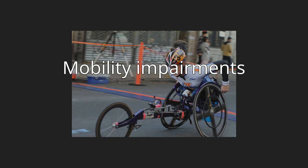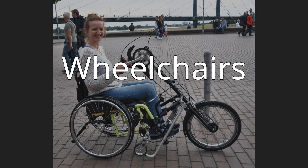Mobility impairments. Wheelchairs are devices that can be manually or electrically propelled, include a seating system, and are designed to be a substitute for the normal mobility that most people have. Wheelchairs and other mobility devices allow people to perform mobility-related activities of daily living, which include feeding, toileting, dressing, grooming, and bathing.